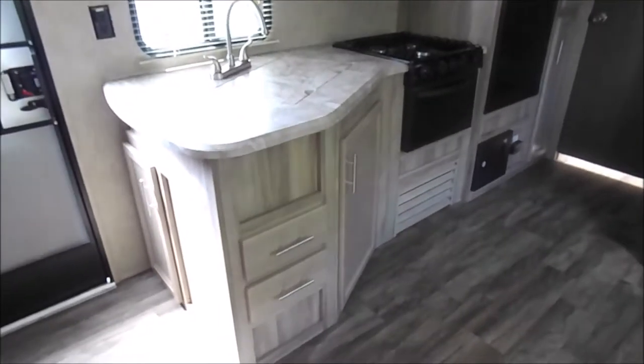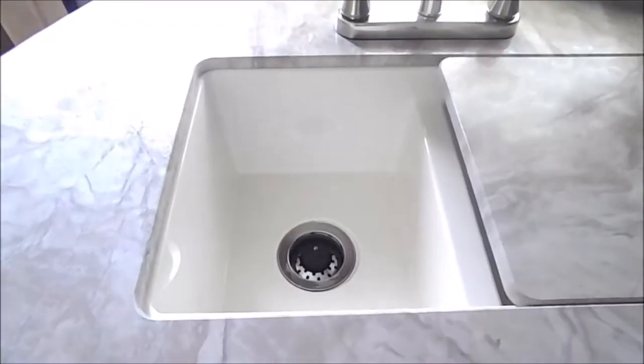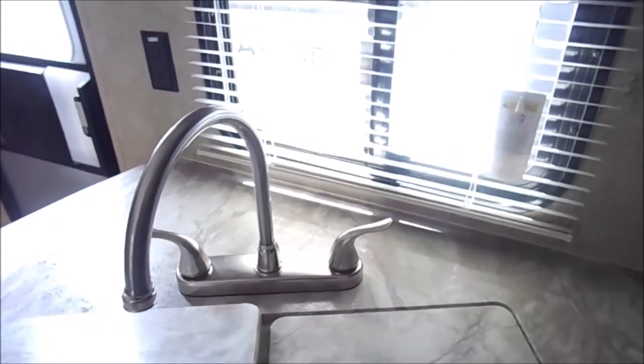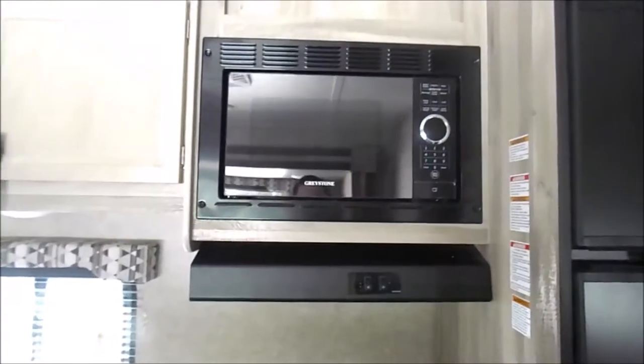On the door side is your kitchen. Three burner stove top and oven, and a gas electric fridge.